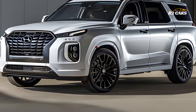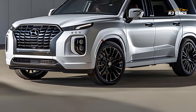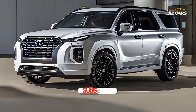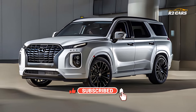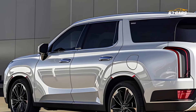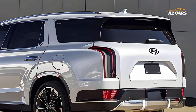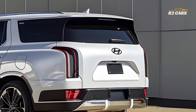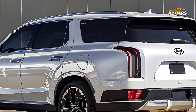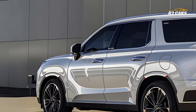The 2025 Hyundai Palisade commands attention with its bold and imposing exterior design. The front end features a massive, intricately designed grille flanked by striking LED headlights that seamlessly integrate into the sleek body lines. The Palisade's muscular stance and sculpted profile convey strength and elegance, making it a true standout on the road.